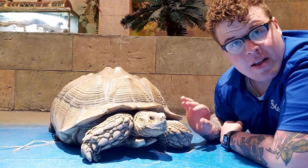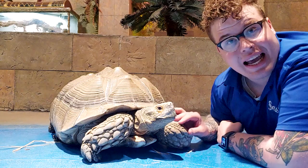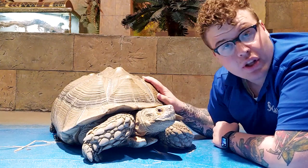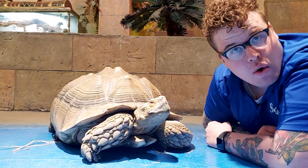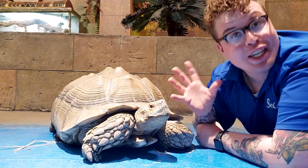Take a look at these big front legs — very big and very strong. He's going to use these front legs to dig. The sulcata tortoise will dig big dens where they hide out during the hottest parts of the day, because it gets pretty hot where these guys are from. They hide out in that burrow and then once it cools down a little bit they'll come out and eat.